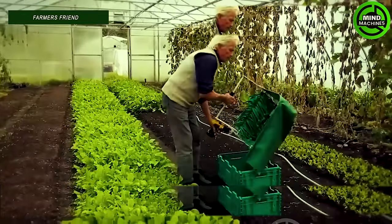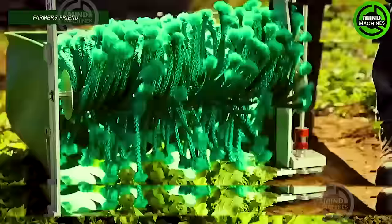The vegetable harvester tool is equipped with a soft fiber conveyor to prevent damage to the harvested leaves.